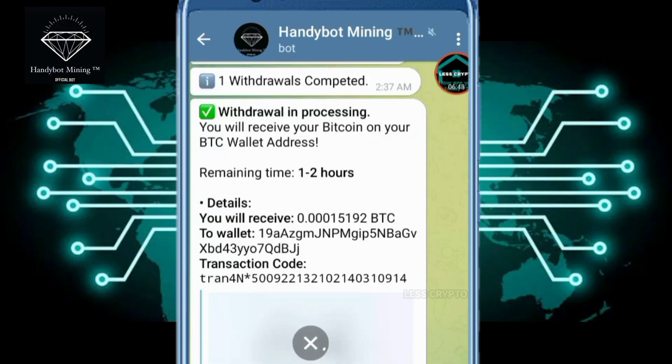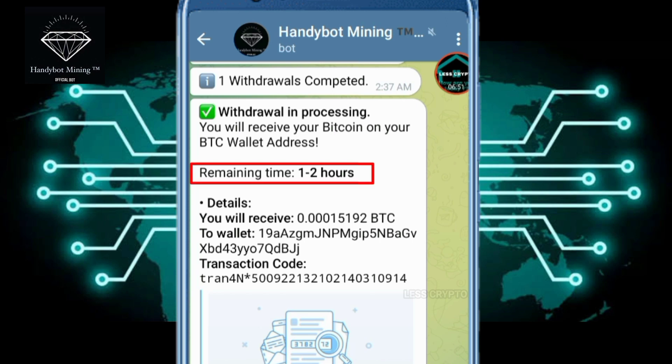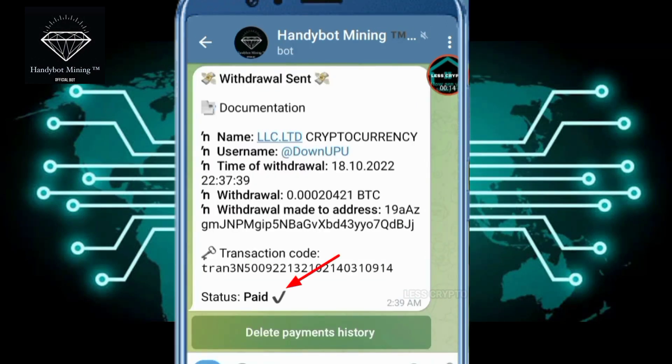After you are sure of this payment, click confirm, and my withdrawal request is being processed — it takes 2 hours. Your bitcoin address is your favorite — don't get your address wrong. Withdrawal time and hours are clearly visible.